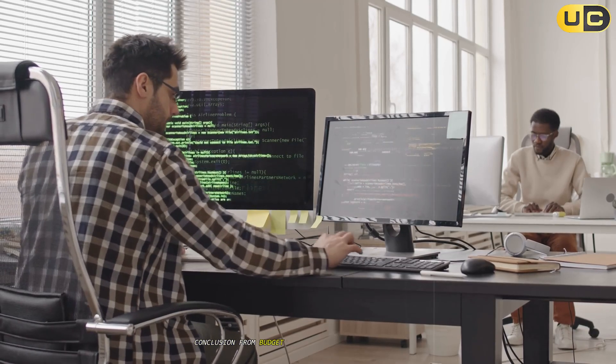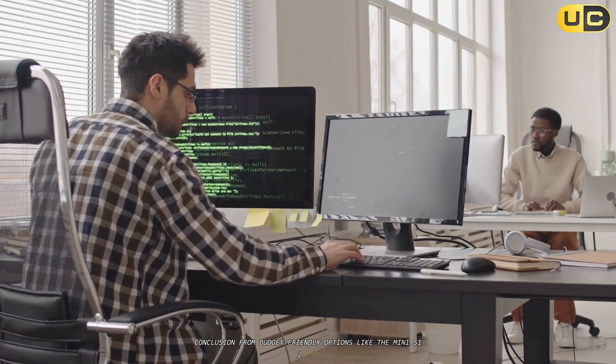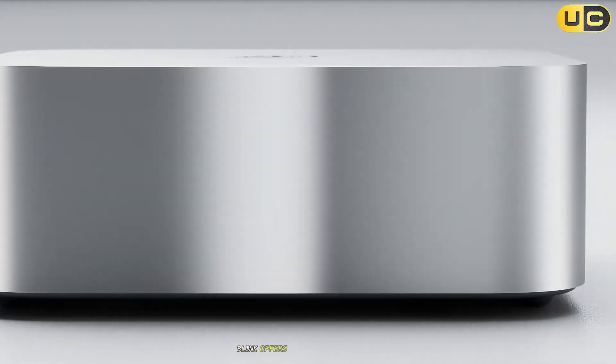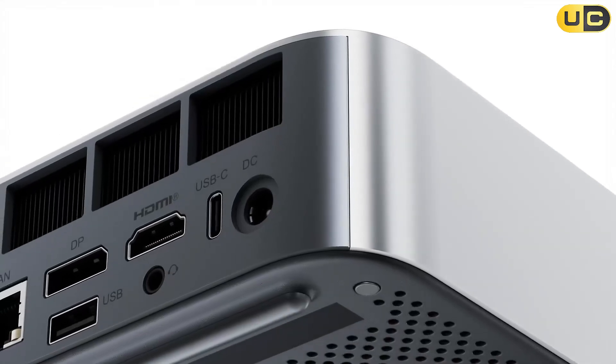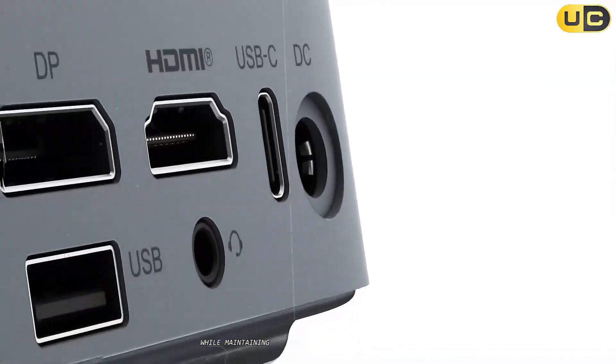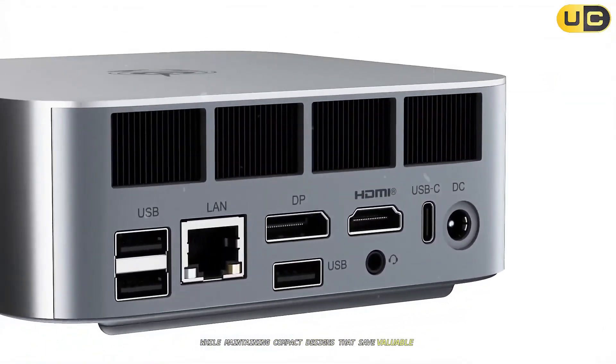From budget-friendly options like the Mini S12 Pro to premium models like the SER8 Mini PC, Beelink offers something for everyone. Whether your priority is affordability or high-end performance tailored to demanding workloads like gaming or creative applications, these mini PCs cater to diverse needs while maintaining compact designs that save valuable desk space.